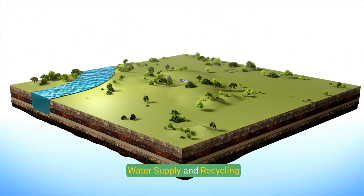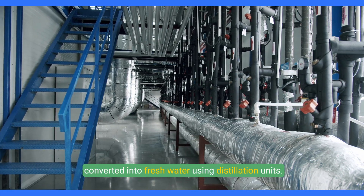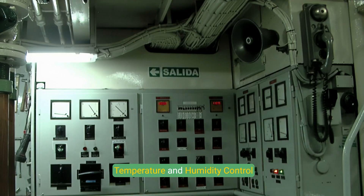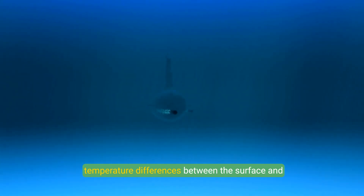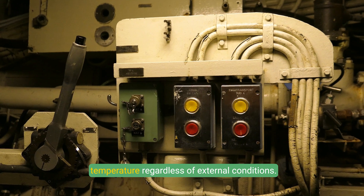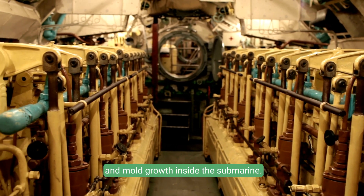Water Supply and Recycling: Submarines need to supply water for drinking, cooking, and hygiene. Seawater is purified and converted into fresh water using distillation units. Grey water from showers and sinks is treated and reused to minimize waste and conserve fresh water. Temperature and Humidity Control: Air conditioning and heating systems maintain a comfortable internal temperature regardless of external conditions. Dehumidifiers prevent excess moisture, which can lead to condensation, corrosion, and mold growth inside the submarine.